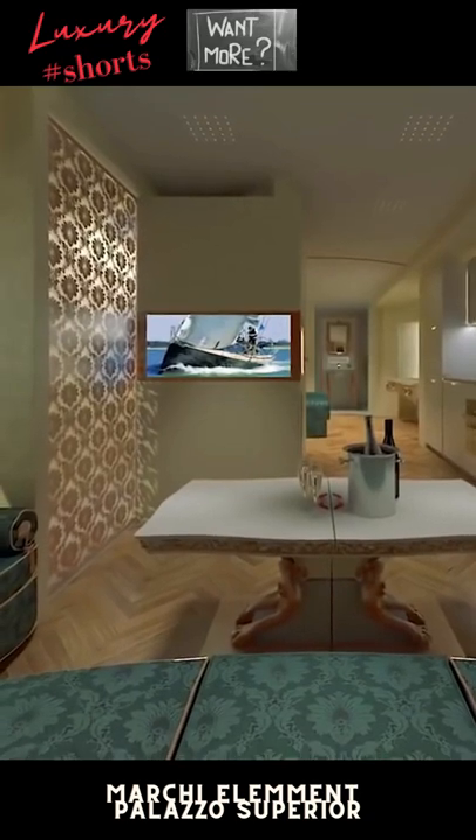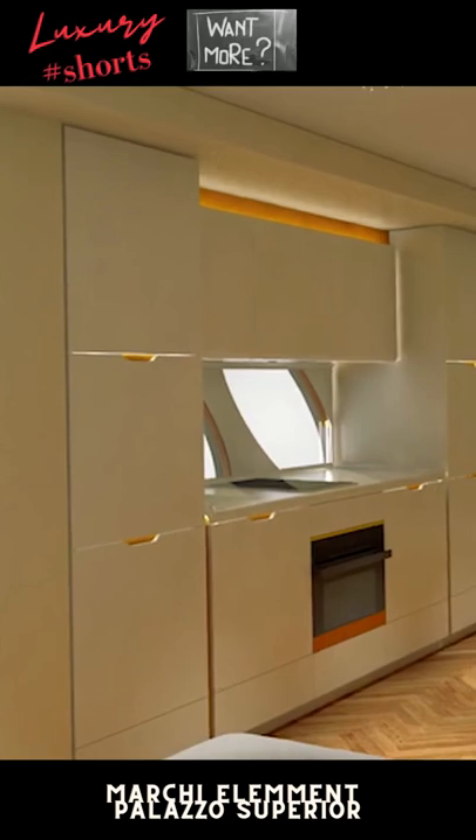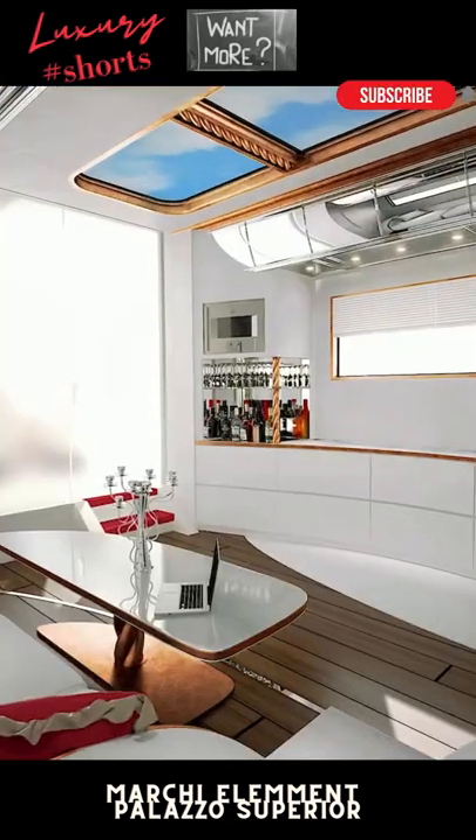Cozy and comfortable, the motorhome's main living area contains a sleek sofa, as well as a bar, a wine cabinet, and an open kitchen with modern premium brand appliances.